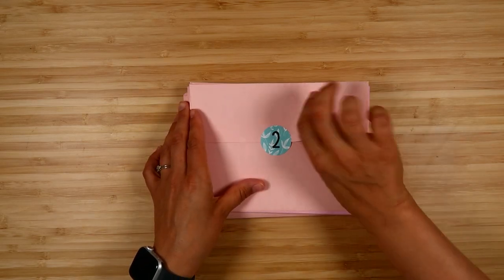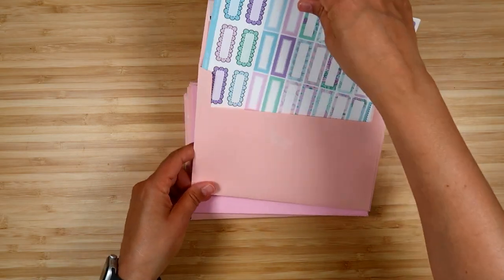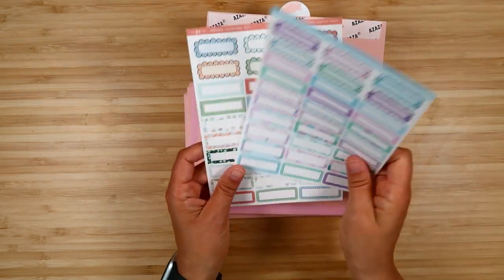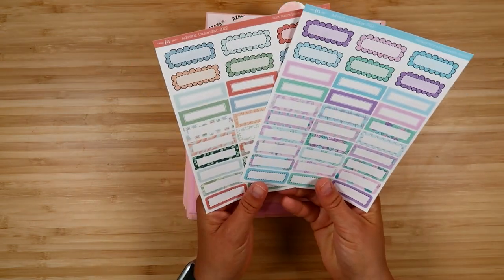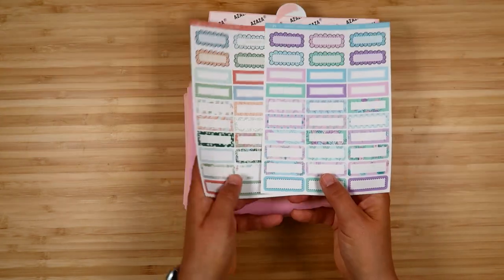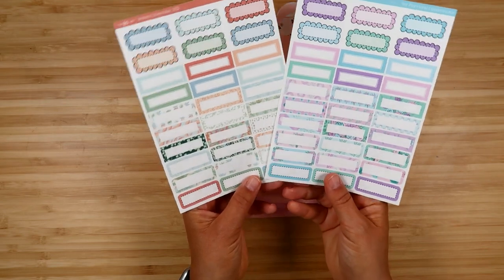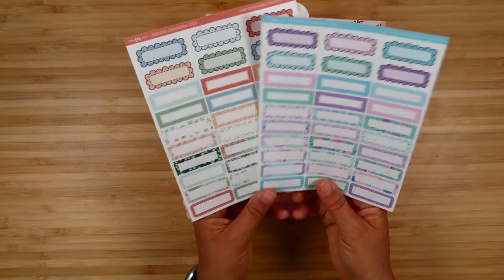Day one was the sticker book. Then day two — these are the first stickers that show the two kit themes. There's two different kits: the fantasy florals and the soft succulents. Both pastel botanical, but pretty different colors and themes. You get a bunch of different quarter boxes and an assortment of different kinds.